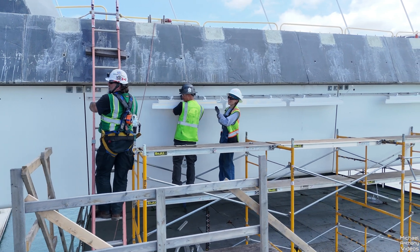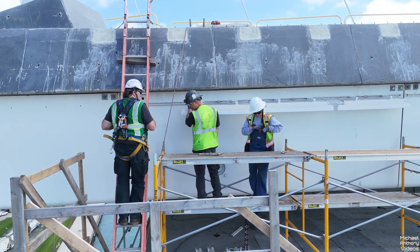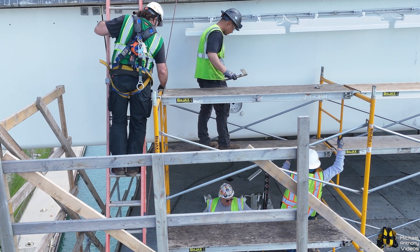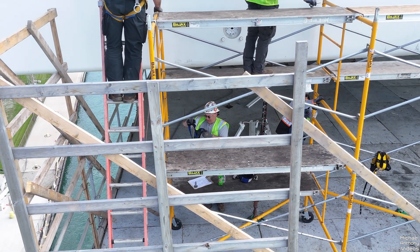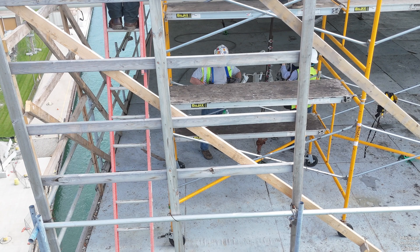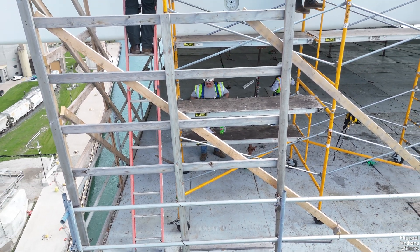Number four, safe access: provide safe access to and from elevated work areas such as ladders, scaffolds, or aerial lifts. Number five, guardrails and toe boards: install guardrails and toe boards on elevated platforms to prevent falls and objects from falling off. Following these guidelines helps ensure the safety and well-being of construction workers at heights.